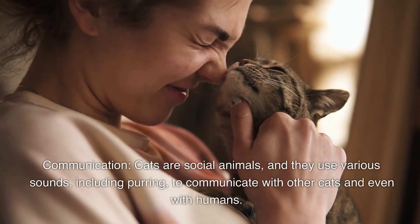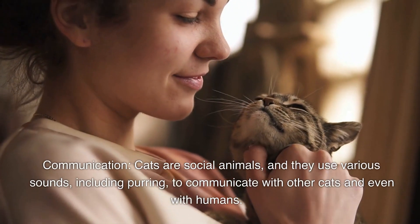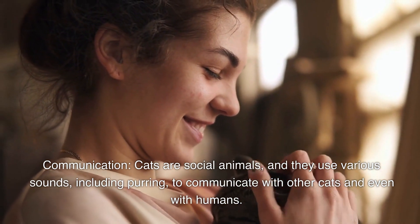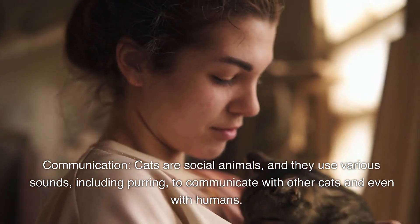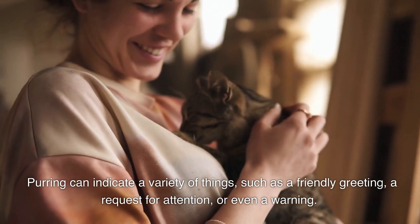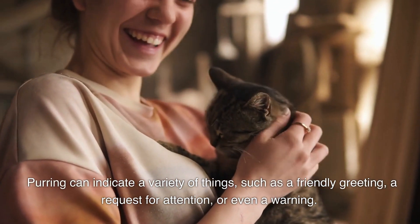Communication. Cats are social animals, and they use various sounds, including purring, to communicate with other cats and even with humans. Purring can indicate a variety of things, such as a friendly greeting, a request for attention, or even a warning.